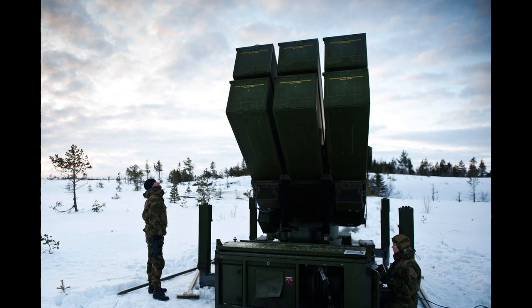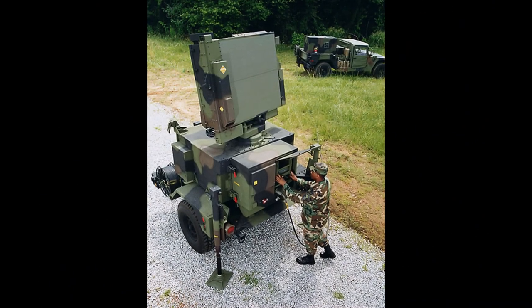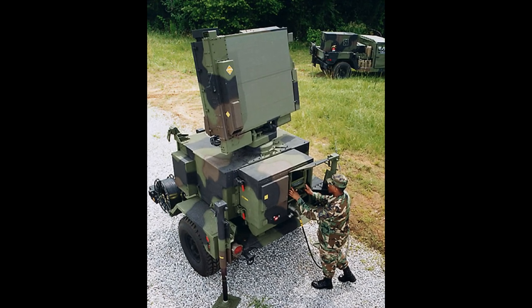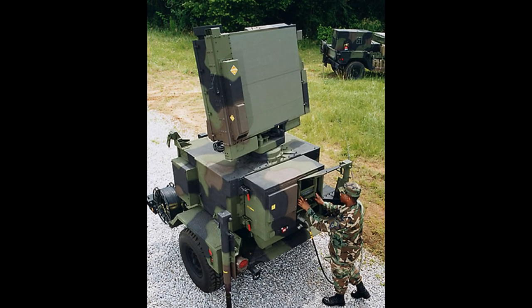This is a system, not a single component. It's definitely not a truck-based rocket launcher where you just drive somewhere, raise it up, and fire. You will need a bunch of radar equipment and electronic warfare equipment in order to make it effective.